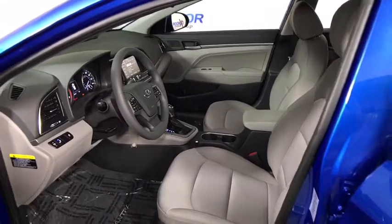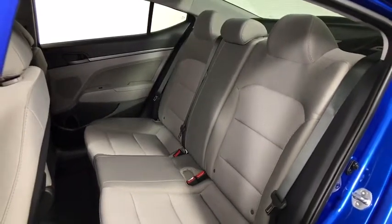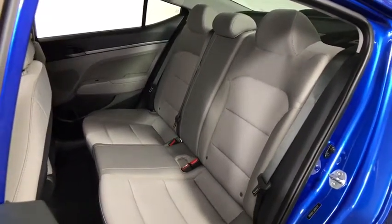Trip computer, cargo net, brake assist, remote keyless entry, panic alarm, cargo organizer, tachometer, overhead console, front reading lamps, front bucket seats.